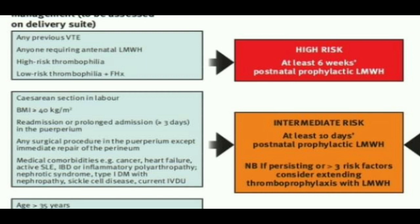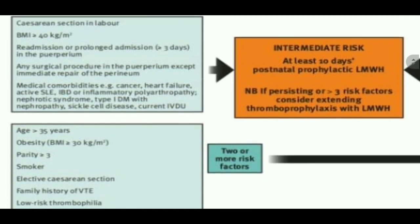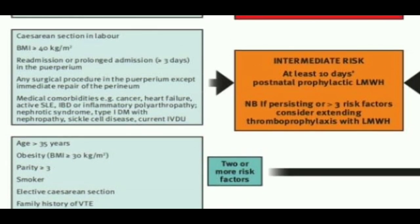Now come to the intermediate risk group. In the intermediate risk group, we have first of all cesarean section in labor. Another very important point: if we see elective cesarean section, we give score 1. But if in an exam scenario or MCQ it states that the patient had cesarean section in labor, then we give score 3 — meaning those are included among the intermediate risk. Cesarean section in labor: remember, it is included among the intermediate risk.